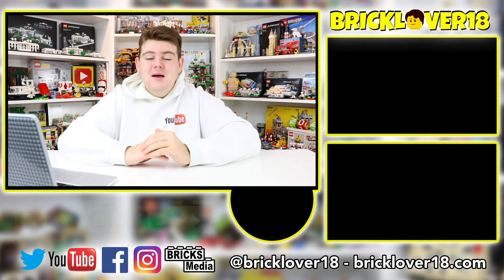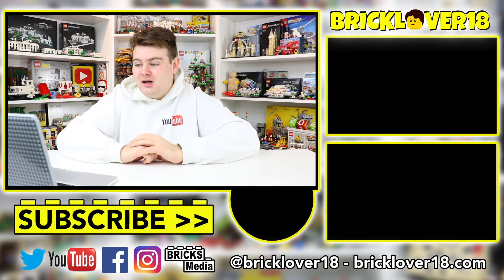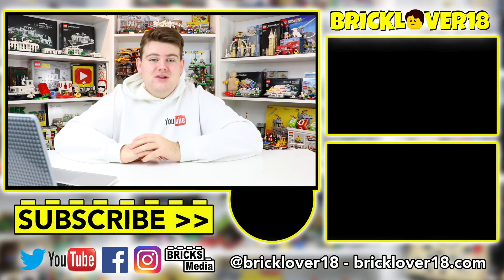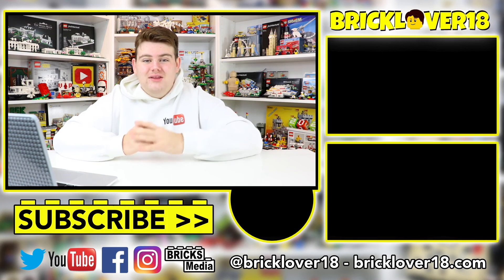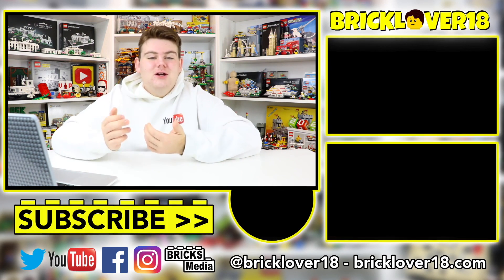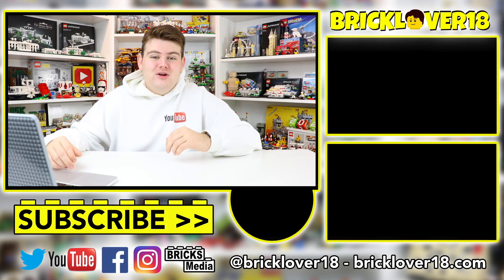Thank you everybody so much for all the questions today — they were a lot of fun to answer. Don't forget to leave your questions down in the comments below for next week's episode using the hashtag Ask Brick, and I'll make sure I get to them all. Thanks again for watching, I hope you enjoyed, and don't forget to have a great day.